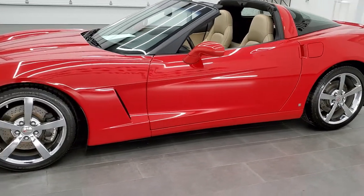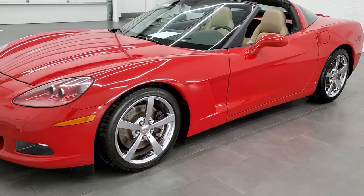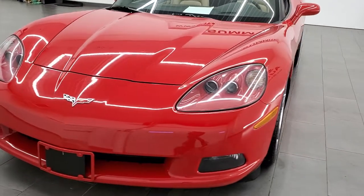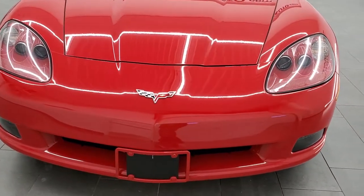All of our vehicles go through a 130-point inspection per the state of Wisconsin inspection process. They get a fresh oil and filter change, and all the fluids get checked and topped off before being made available to our customers.